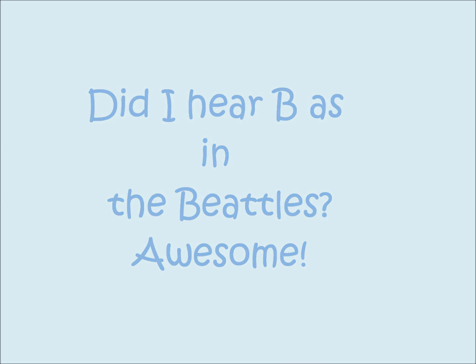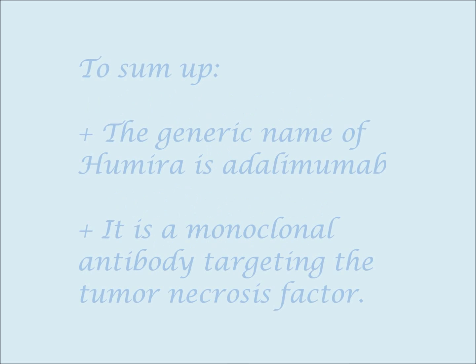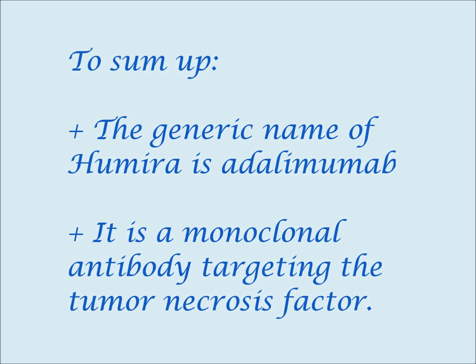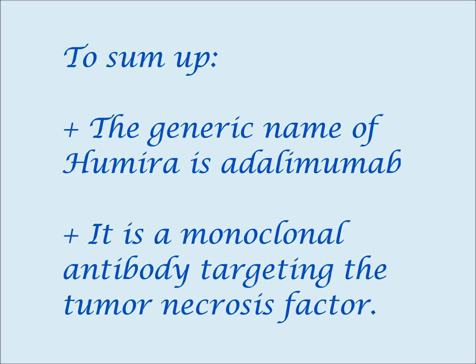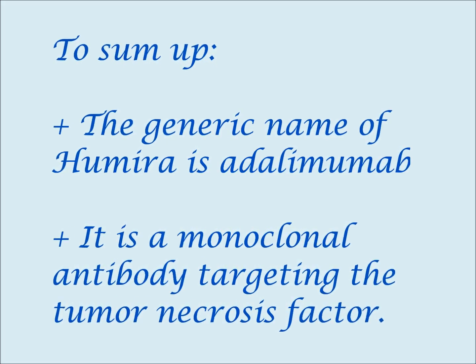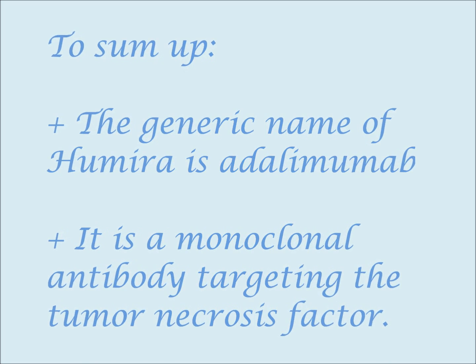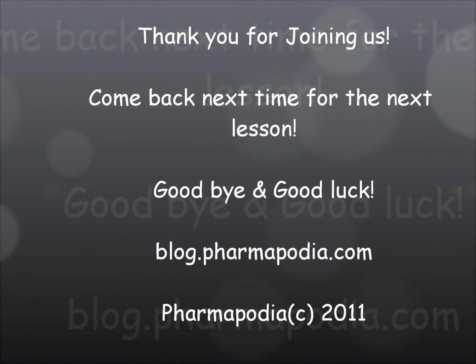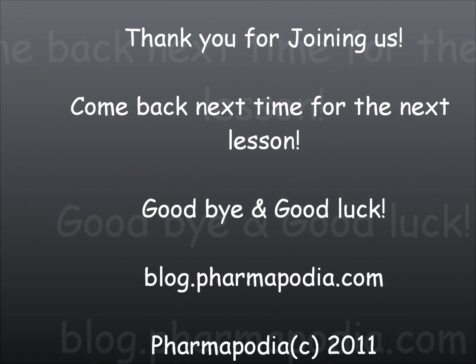Good job for today. I know it's not really easy — there's a lot of information. But here's the recap: the generic name of Humira is Adalimumab, and it is a monoclonal antibody targeting the tumor necrosis factor. Well, that's it for today's podcast. Thank you so much for studying with us at Pharmapodia. Don't forget to come back next time for the next lesson. Until then, goodbye.